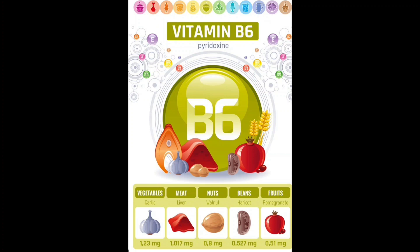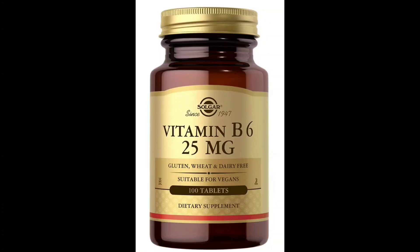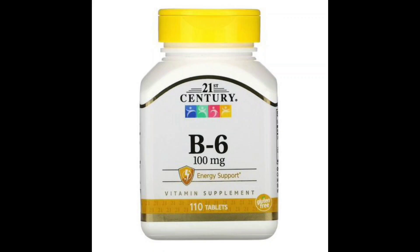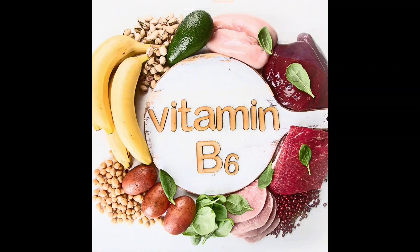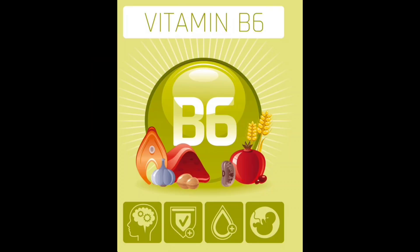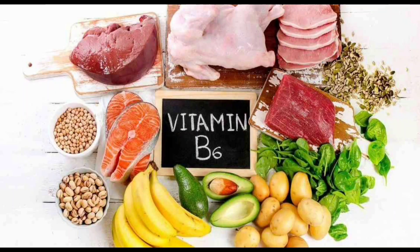Brain and nerve development: B6 is essential for the development of the brain, nerves, and skin. Red blood cell production: It is required for the production of red blood cells. Other body functions: B6 is involved in nearly 200 chemical reactions in the body, including transporting oxygen through the bloodstream.